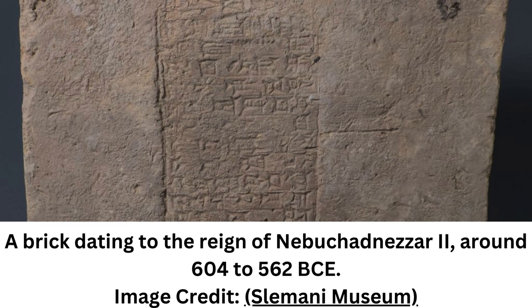We often depend on dating methods such as radiocarbon dates to get us a sense of chronology in ancient Mesopotamia, explains archaeologist Mark Altaweil of University College London.